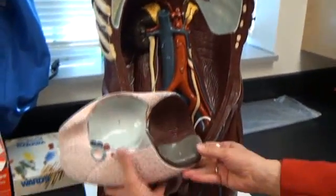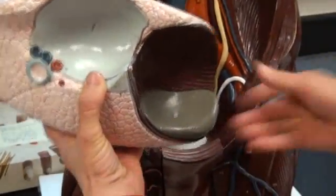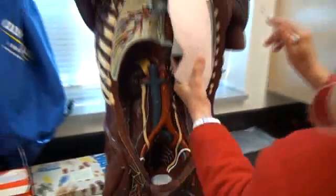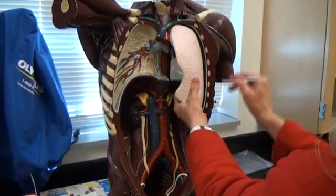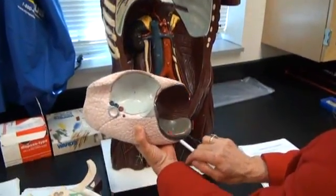Number 381 is the spleen. The spleen is located on the left, two lobes, inside. 381, you'll find the spleen.